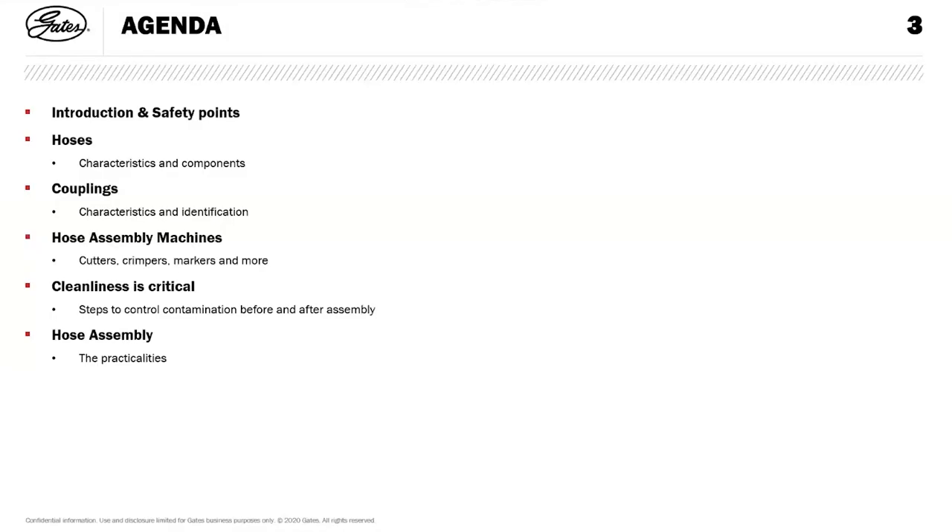A brief agenda. Everything revolves around safety, and that's critical in the day and age that we live in. A little bit about the hoses and the characteristics and the components. More about the couplings and identification. A little bit about the machines and what's necessary for cutting and marking. Hydraulic cleanliness is quite critical here, because of the nature of the process — we want to stop contamination getting into the big piston motors and pumps as a result of the method used to make the hose assemblies, and then a little bit about the practicalities of the hose assembly.